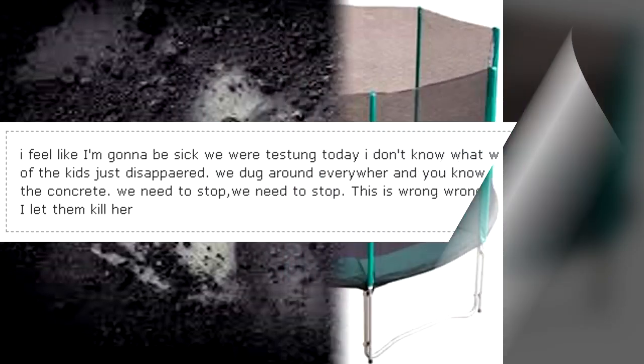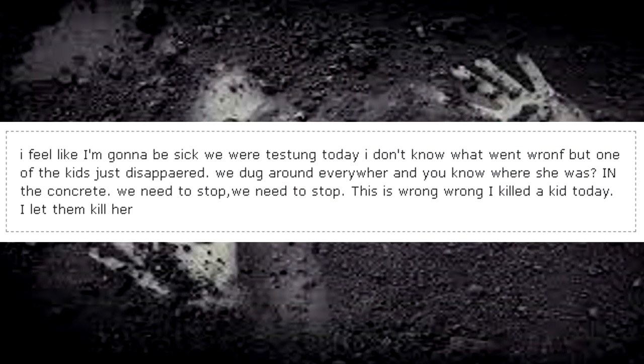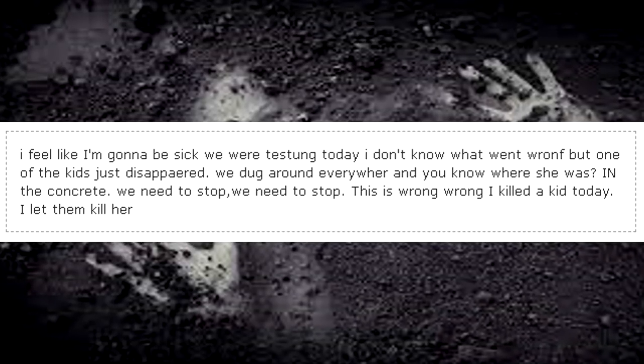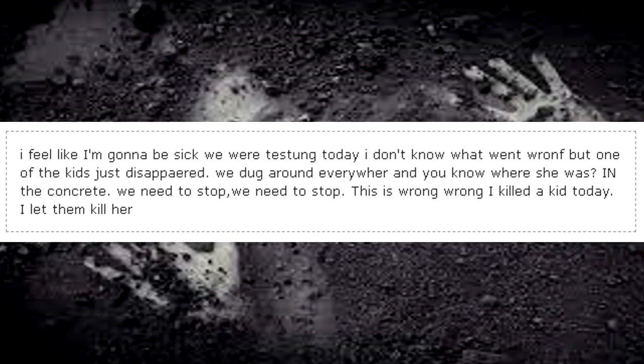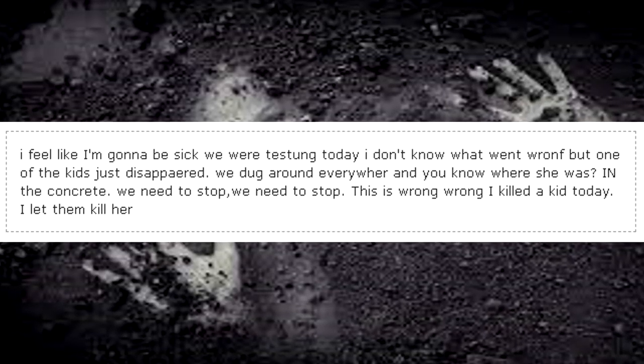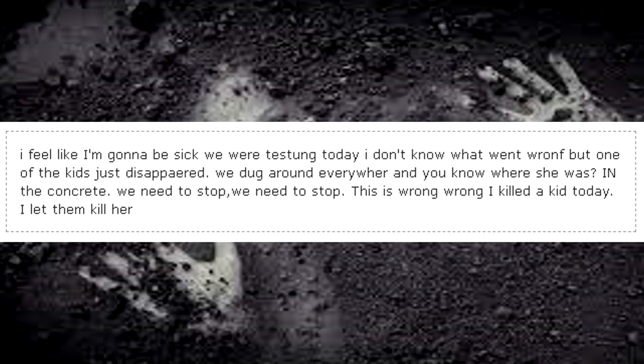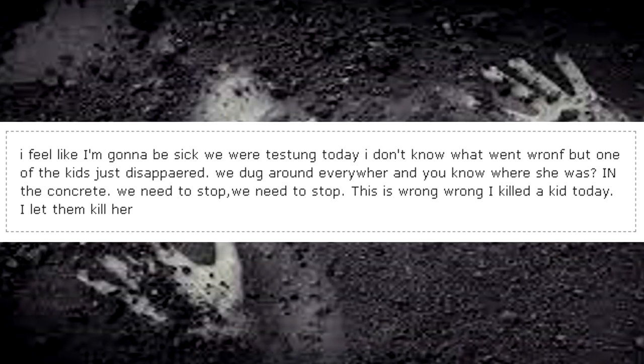I feel like I'm going to be sick. We were testing today. I don't know what went wrong, but one of the kids just disappeared. We dug around everywhere, and you know where she was? In the concrete. We need to stop. This is wrong.